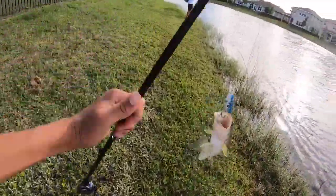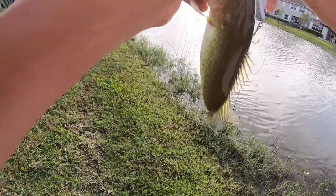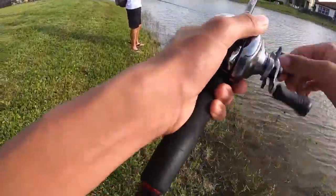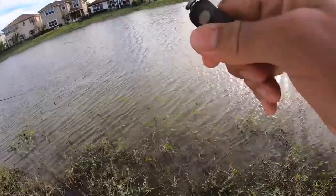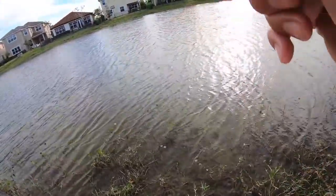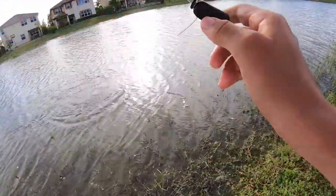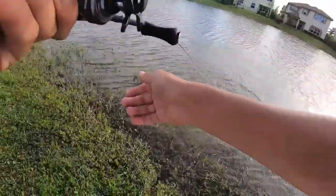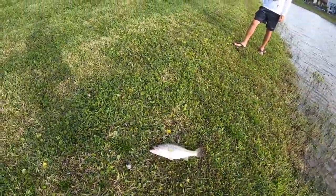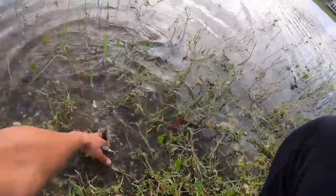Boom — got the rattle trap. That is a really tiny fish though. I'll probably try to catch one more with this and then I need to work on that crankbait. Oh I got one — that's a big fish, that's a nice one! Dude that's a nice fish, he's digging. Look how fat that thing is — solid fish. On the Lunker Hunt rattle trap.